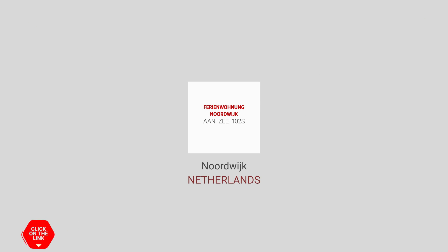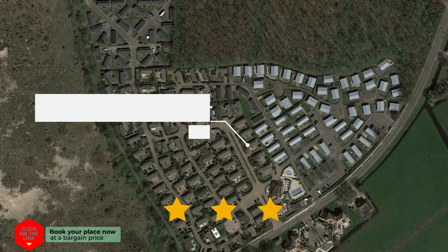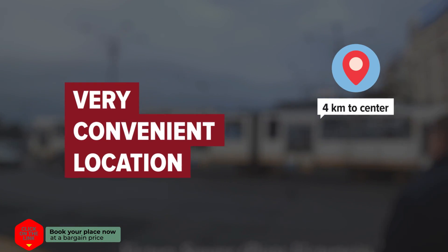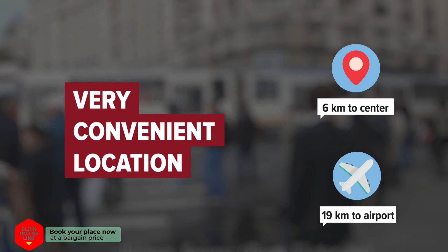Ferienwohnung Noordwijk aan Zee 102S in Noordwijk, Netherlands. Distance to city center is 6 km, and distance to the airport is 19 km.